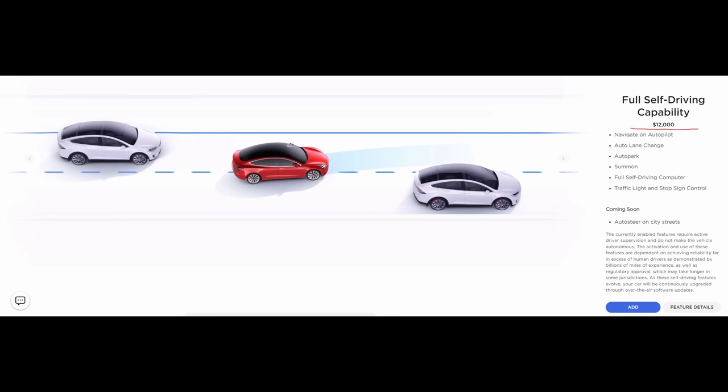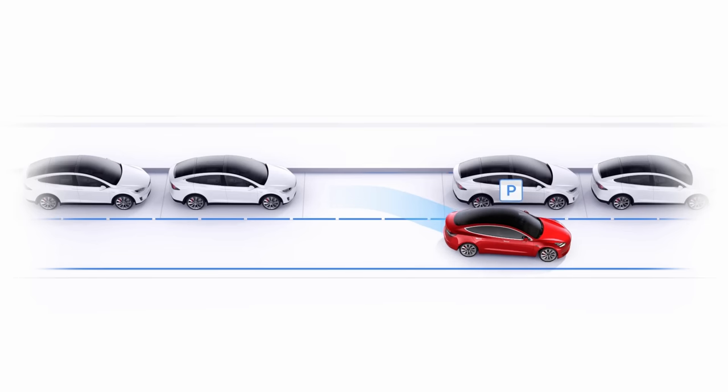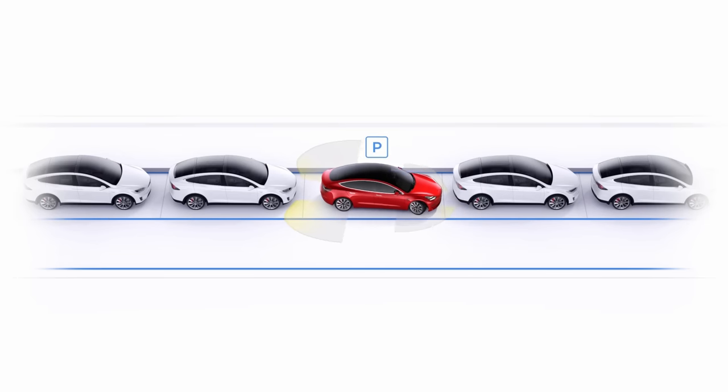So what exactly is the difference between Autopilot and full self-driving? And what are you getting for that $12,000? In this video, we're going to go over the differences and ask the important question: is full self-driving worth $12,000?